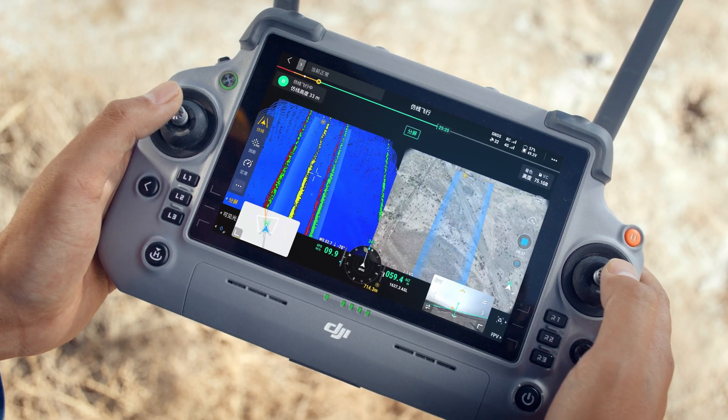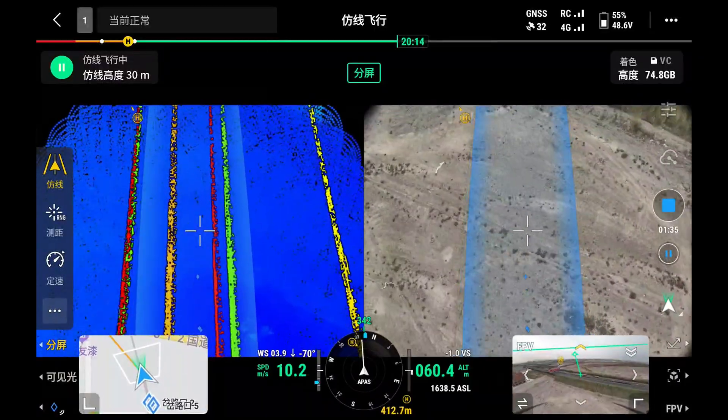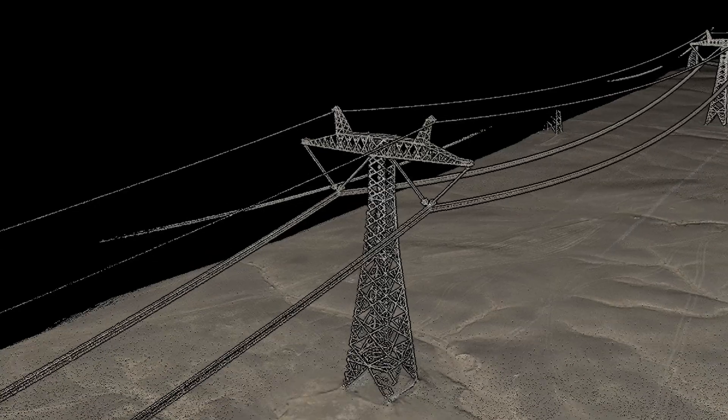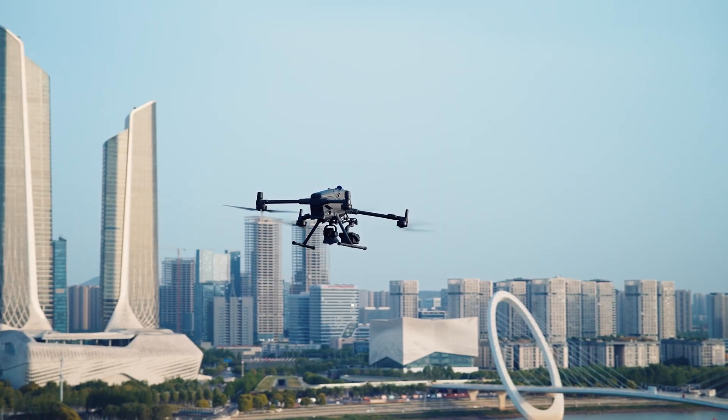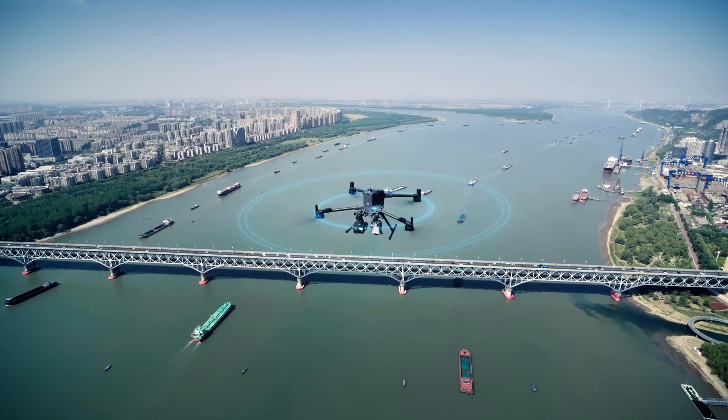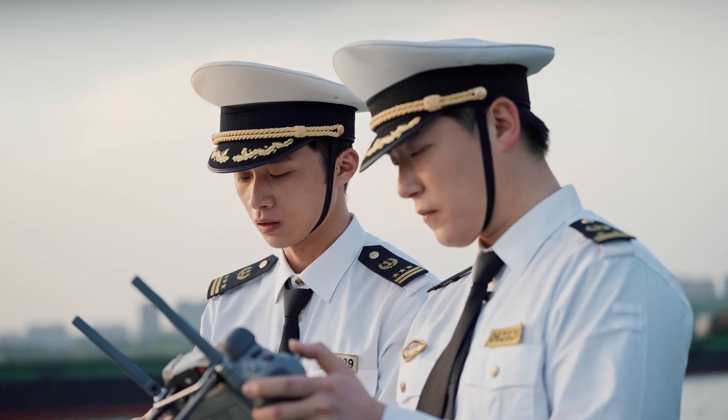Real-time preview allows you to instantly check data quality as you fly. During a single flight, you can capture point cloud models over a distance of up to 15 kilometers. Matrice 400 features enhanced anti-interference capabilities, combining the sub-2G module and DJI Cellular Dongle 2 for uninterrupted stable signals.